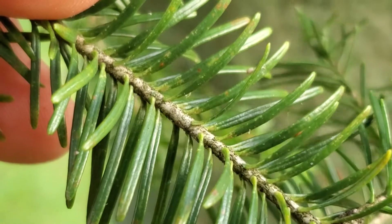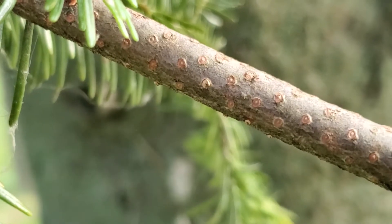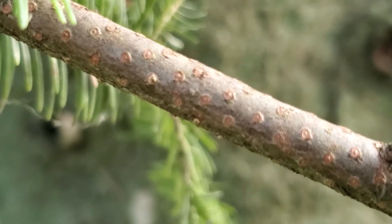The needles are sessile — there's not a tiny petiole like in hemlock — so when the needles fall off, they leave a round leaf scar flush on the twig, like little polka dots.